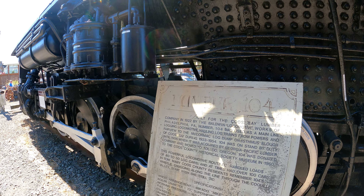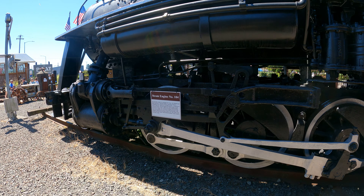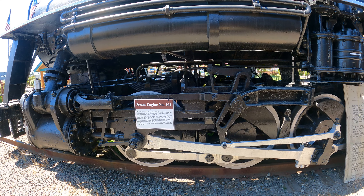I'll start the good stuff here. Steam engine 104, Cooke's Bay Lumber Company, 73 ton, 2-8-2.